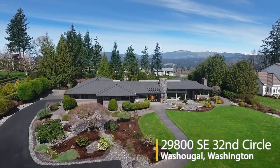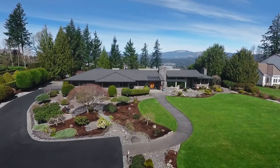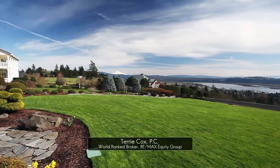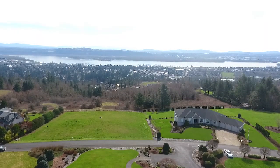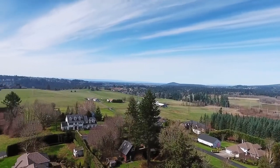Welcome to this exquisite, custom-designed home where you can feel the peace and tranquility of living in nature. It's ideally situated for spectacular mountain and river views, the Vista House and Portland City Lights. The panoramic views surround you, always changing with the seasons.